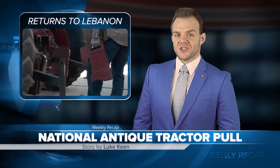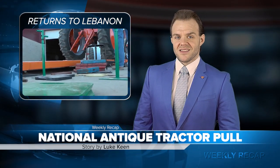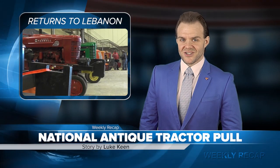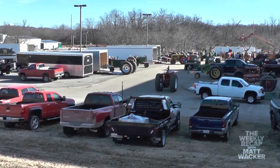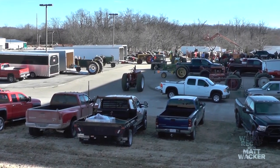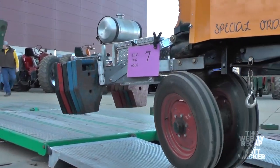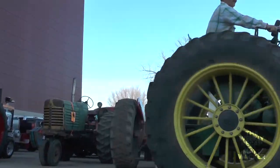The National Antique Tractor Pull was held inside Lebanon's Cowan Civic Center this past weekend. They had competitors from all around the U.S. looking to take the number one spot in the championship. Carl Bucker, president of Missouri Pulling, said they put on this pull every year — it's a National Antique Association sanctioned pull, and yesterday they had 461 pulls on two tracks.